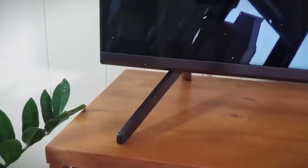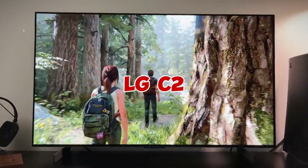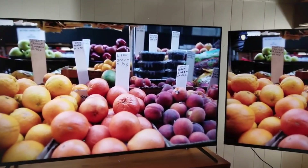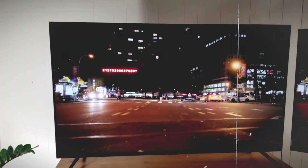At $1,000 for a 65-inch model, you can certainly spend more money on a TV. However, if you do that, you might as well invest entirely in an OLED model like the LG C2. Additionally, some less expensive models like the Vizio MQX are also quite good. However, if picture quality is your top priority, the TCL 6 Series is worth the extra money.